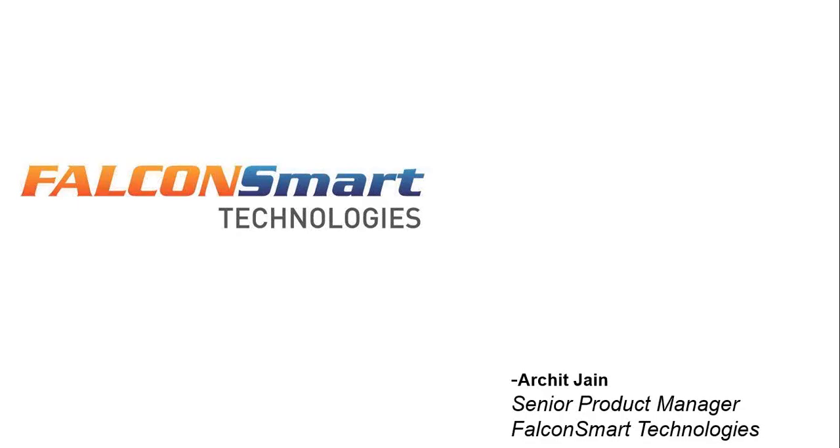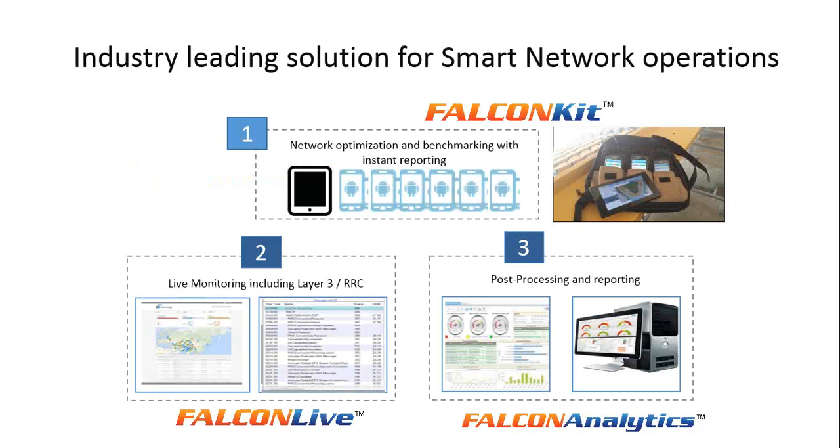Our next speaker is Archit Jain, senior product manager at FalconSmart Technologies. Today's topic — how to automate your RF collection process — is quite interesting. FalconSmart offers three main products: FalconKit, which is the in-field automation of RF collection through quick setup and testing; FalconLive, a web server-based application for in-office automation; and Falcon Analytics, which automates post-processing and reporting.